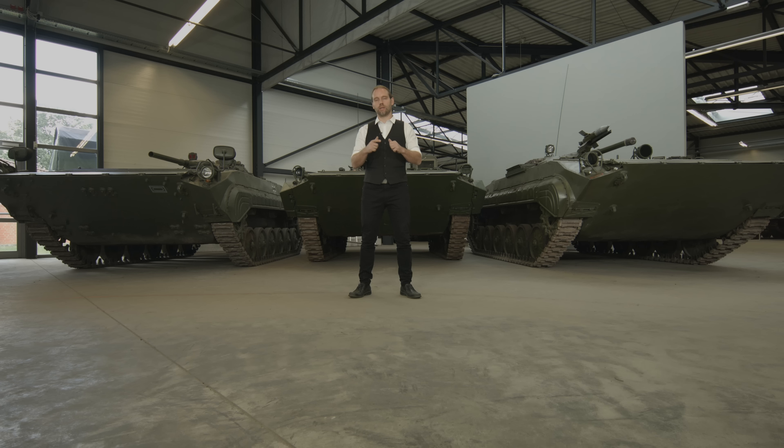Der nächste Schritt war zu sagen: Wir brauchen wirklich einen richtigen Schützenpanzer – ein Fahrzeug mit voller Kette, richtig gepanzert und nach Möglichkeit auch noch genug Bewaffnung, um die Infanteristen auf dem Gefechtsfeld zu unterstützen. Wir sind jetzt in den mittleren 1960er-Jahren, als durch die Vision des Atomkrieges, der Nuklearschläge auf dem Gefechtsfeld und der dauernden Bedrohung durch taktische Nuklearwaffen es noch wichtiger war, dass die Soldaten geschützt sind – nicht nur vor Feuer und Splittern, sondern auch vor der Nuklearstrahlung.